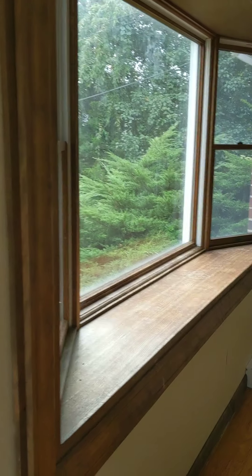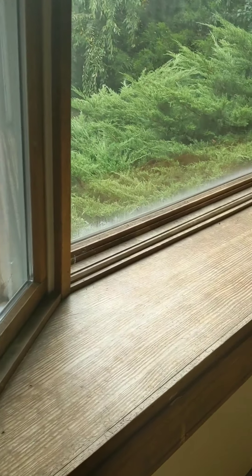So you enter through the living room. You have another nice bay window — you can put some plants, things like that in here. There's also a built-in bookshelf.